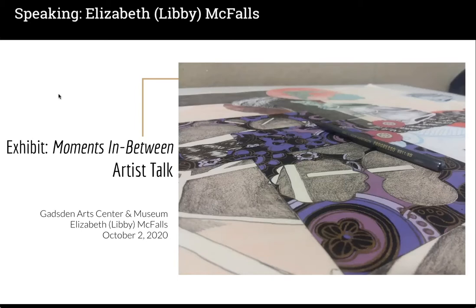I was wearing a mask, so there are some sighs and moments where I catch my breath a couple of times. Hopefully you all can identify with that and can forgive me. I'm going to go ahead and click on this video and then we'll pick back up and talk about the work that's in the exhibit.